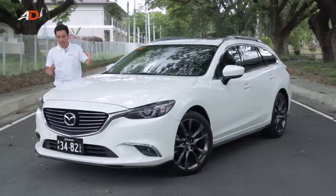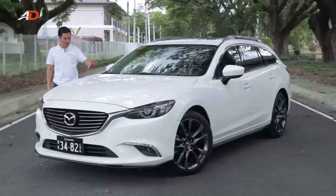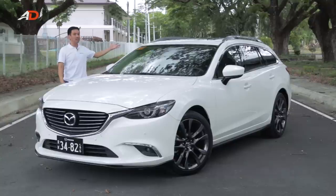The front clip looks like it's an animal ready to pounce. The sides have got great curves, 19-inch wheels, it sits low and wide — and baby's got back.